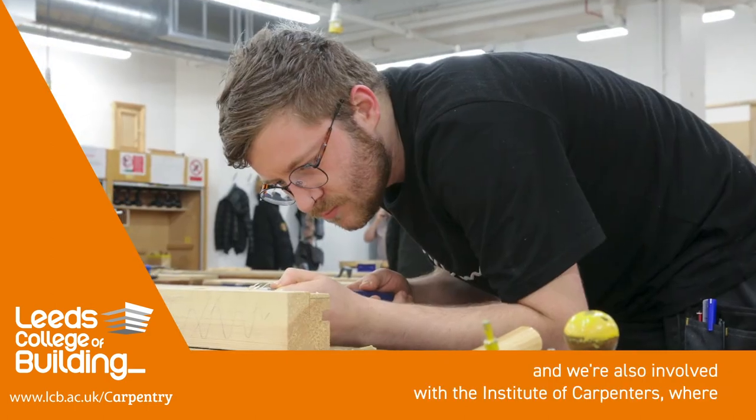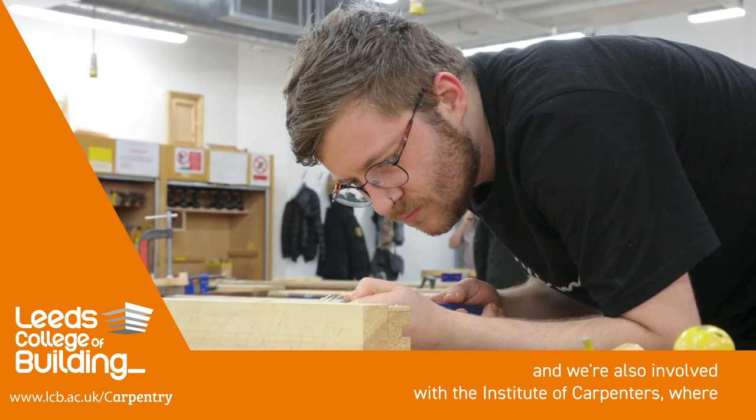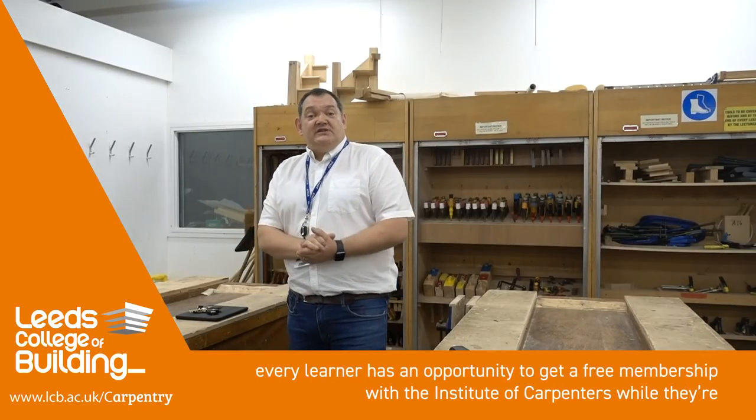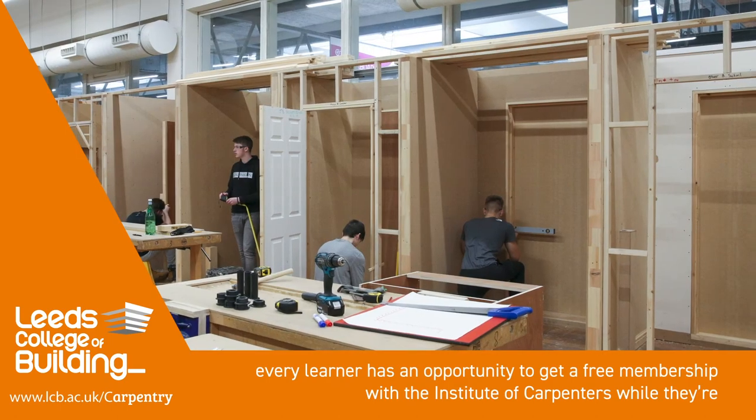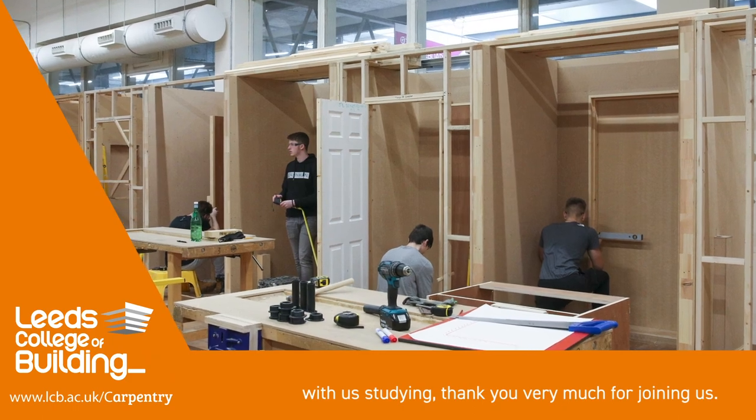There are also national competitions we're involved with. We're also involved with the Institute of Carpenters, where every learner has an opportunity for free membership with the Institute of Carpenters while they're with us studying. Thank you very much for joining us.